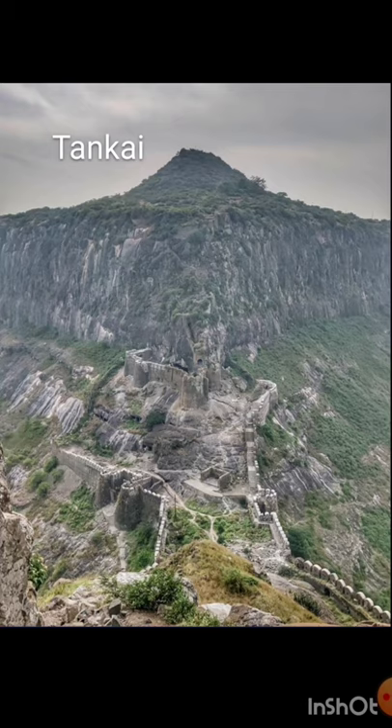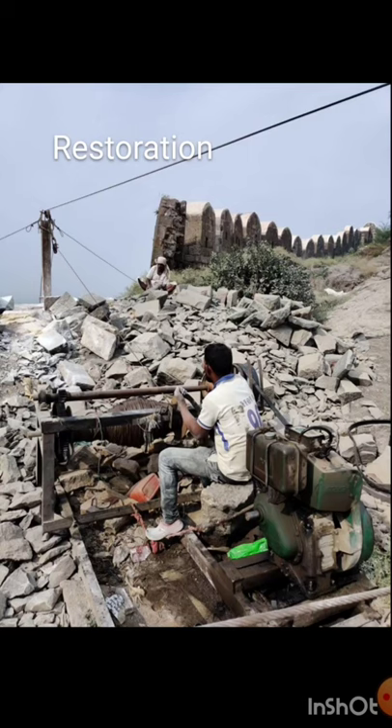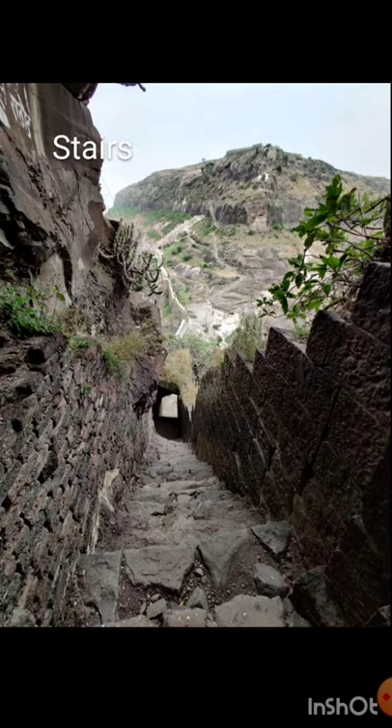As we climb up towards Ankai, we get beautiful views of the fortification on the opposite side of Tankai fort. Here we have the common entrance to both forts, with the fortification in the saddle between both hills. When I visited in November 2019, there were full restoration works in progress — pulling up big blocks of rock with steel cable cord, cutting and restoring the ancient fortification. The beautiful entrance towards Tankai fort is a rock-laid staircase that climbs all the way up to the hill.